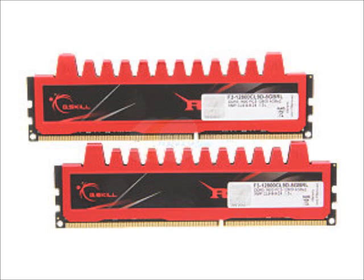For the RAM, we have G.Skill Ripjaws series. It's 16 gigs — we're going to be buying two 8-gig kits. They run at 1600 megahertz, 40 bucks each, totaling 80 bucks. It's a great deal for that much RAM.